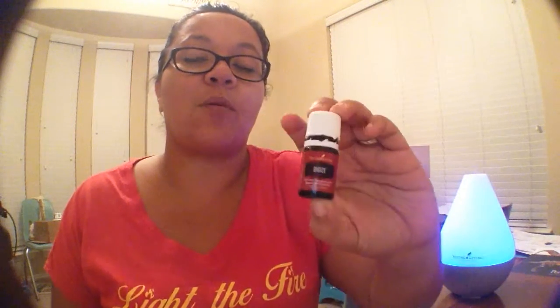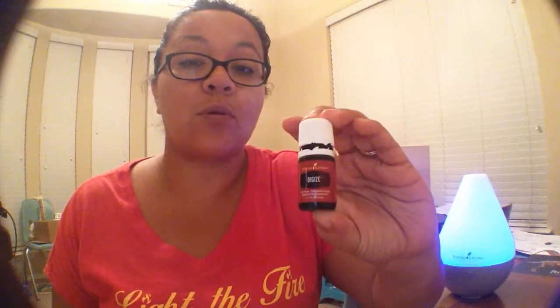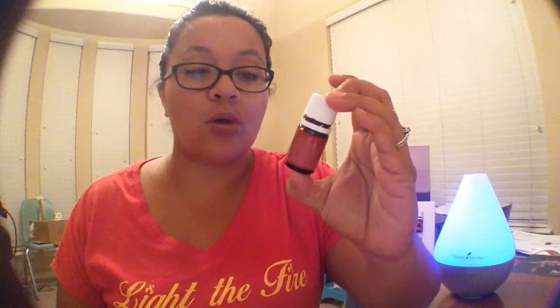It may be taken in a capsule, directly in the mouth, or added to water. Again, it's very strong, so I actually prefer to take it in a capsule — I don't normally drink it in my water. But other people love the way it smells and tastes. Everybody's different.